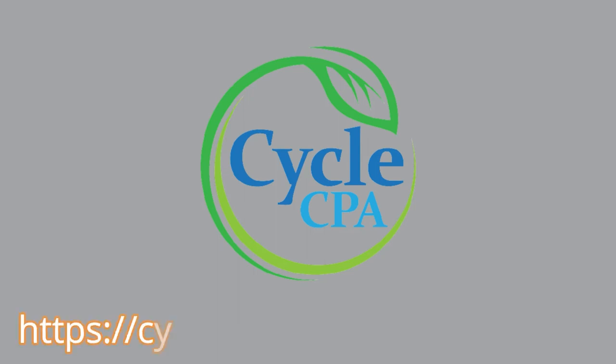Cycle CPA — the landscaping accountants — not only handle bookkeeping but also provide landscape industry benchmarking, job costing, financials by service line, advisory meetings, and much more. They have a team of landscaping accountants available for anything from bookkeeping to CFO services. Visit CycleCPA.com and mention the Million Dollar Landscaper Podcast for $100 off.